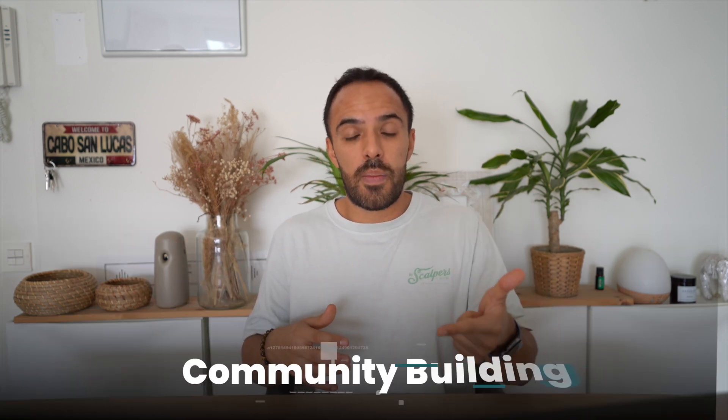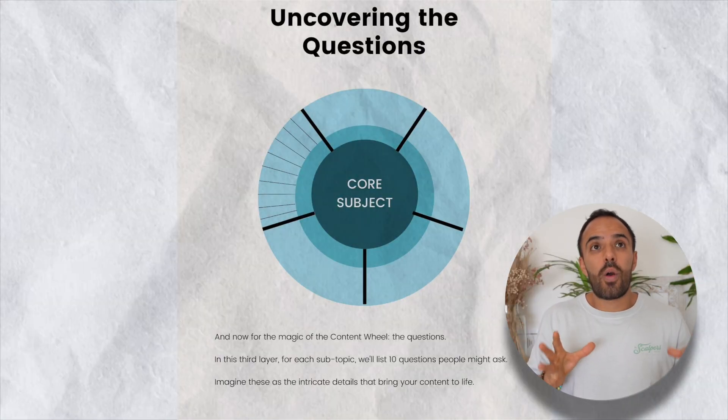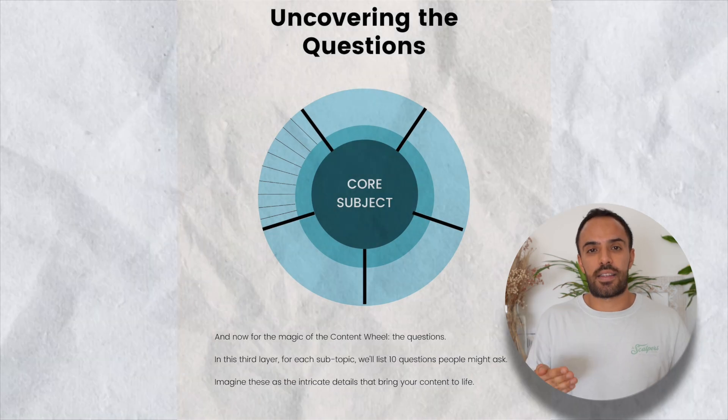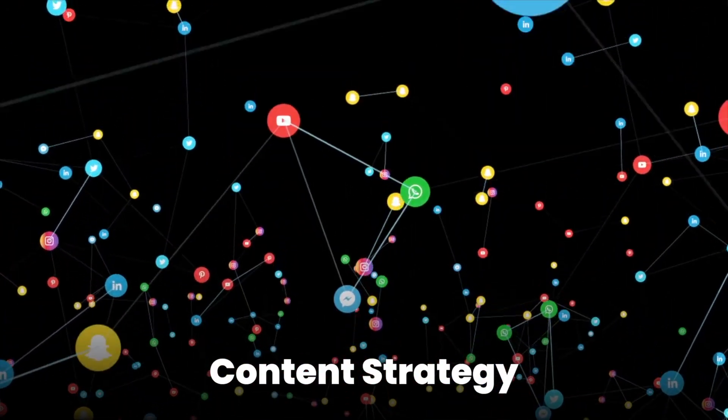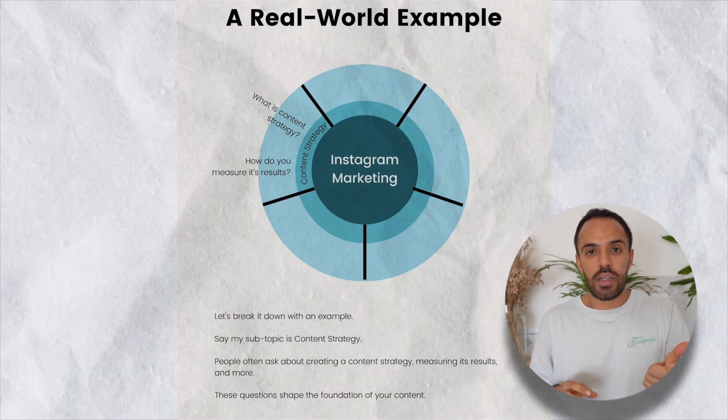The subtopics are pillars that are essential to mastering the core subject. Back to my example, when it comes to Instagram marketing, things you need to master are content strategy, community building, sales strategy, brand strategy, etc. Then you've got the third layer, which are the questions. For each subtopic, there will always be common questions that people ask. For content strategy, these include: what is a content strategy? How do I create one? How do I measure its success? And so on.